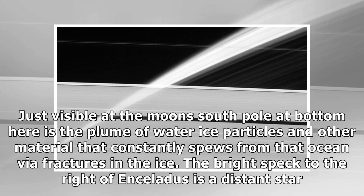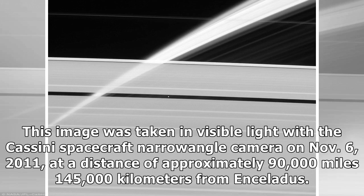The bright speck to the right of Enceladus is a distant star. This image was taken in visible light with the Cassini spacecraft narrow-angle camera on November 6, 2011, at a distance of approximately 90,000 miles from Enceladus.